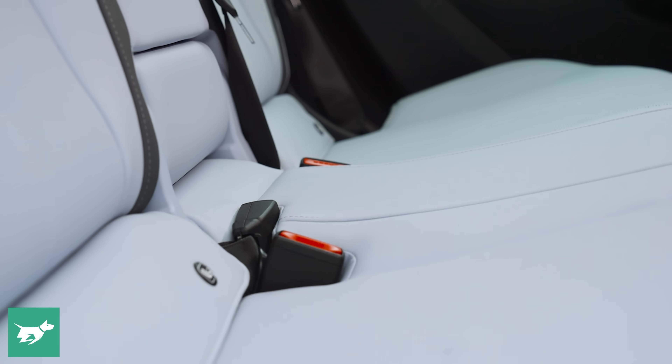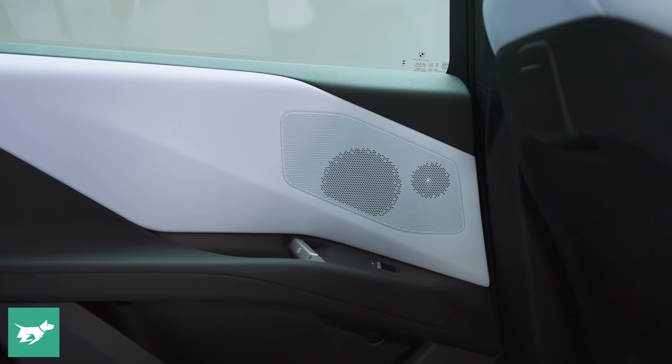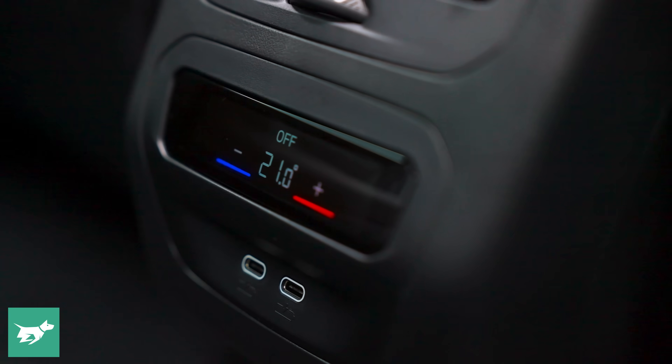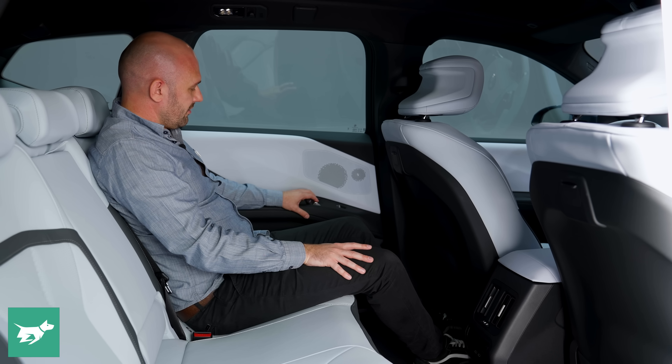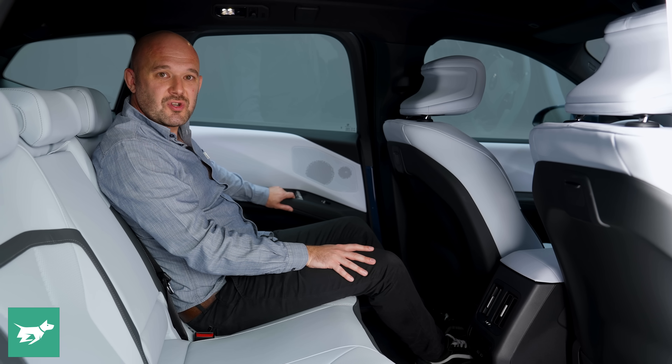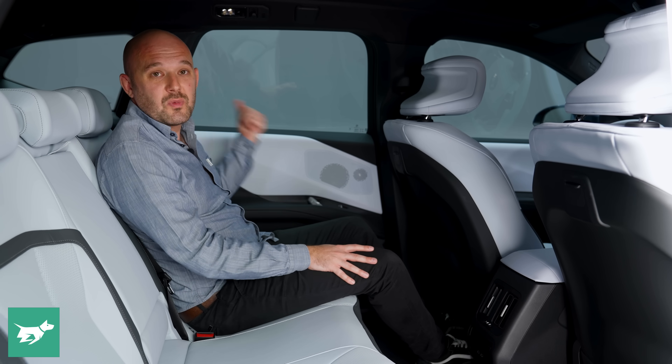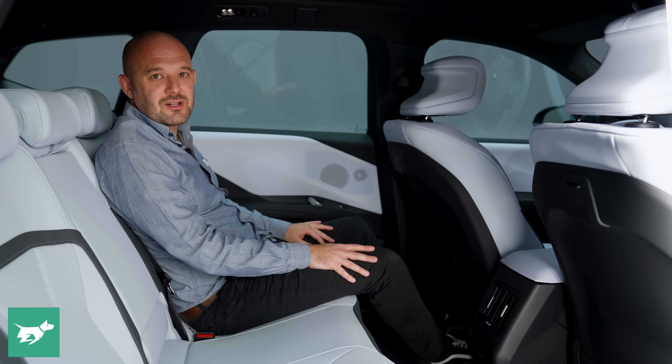We don't have screens at the front of the car back here — it's a lot simpler and more conventional. We've got vents and charging points for the rear passengers. One thing that isn't conventional though: these neat little electric door pulls. I quite like them — it looks a bit more modern, but we've still got that traditional BMW thunk when you close the door.